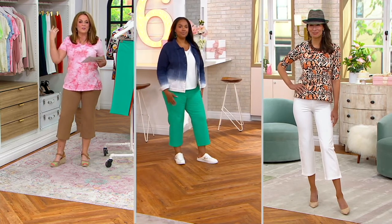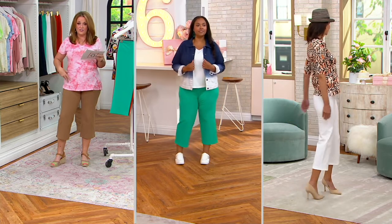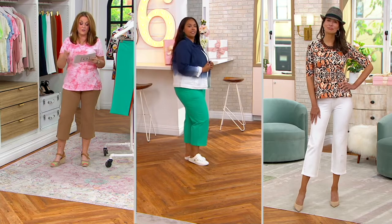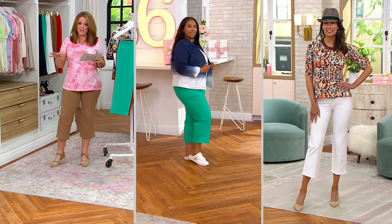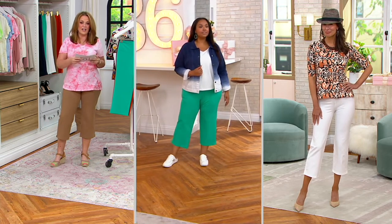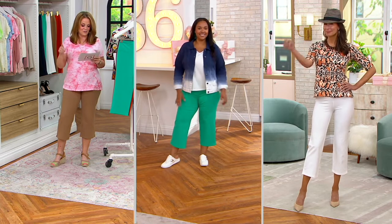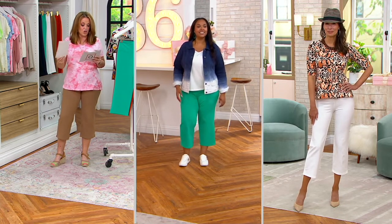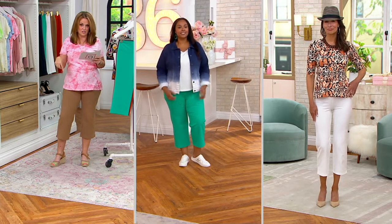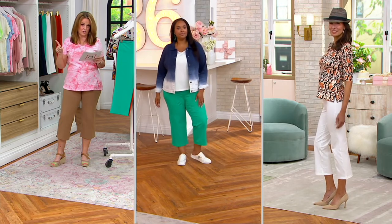Let me explain. My name's Mary. I'm wearing them in the regular inseam, which is 23 inches, and I'm wearing them in a size medium. I'm 5'6 and a half. Kimberly is the model in the middle of your screen. She's 5'7, wearing them in a size extra large in that adorable color we call teal jade. Ann is on the end with that hat — she is 5'10 and a half, wearing the tall inseam, which means her inseam is 25 inches. And she's showing us the extra extra small.